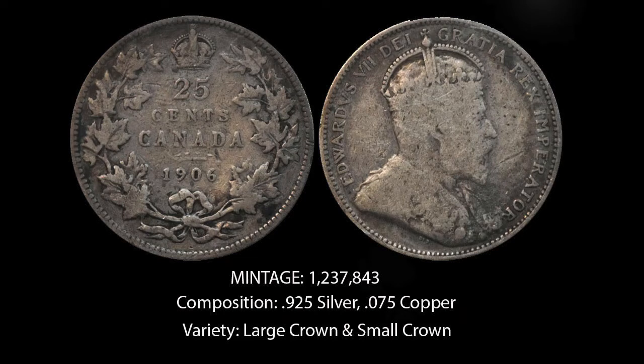Coins and Collectibles here. Today we will be looking at the 1906 Canadian Quarter. This coin has a mintage of only 1,237,843. The composition is 0.925 silver and 0.075 copper. It weighs around 5.83 grams, and the portrait on the obverse is of King Edward.